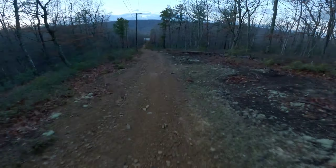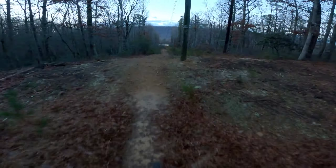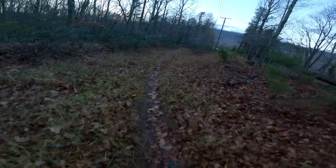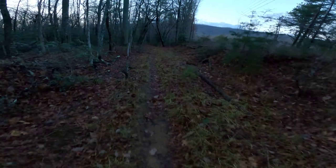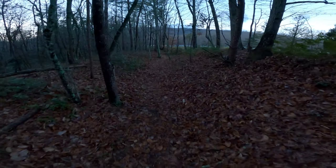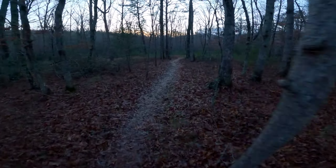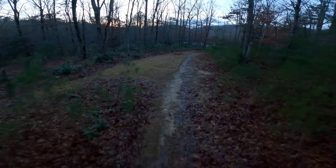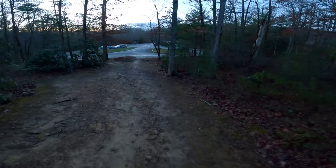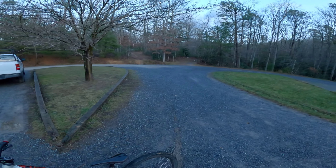Woo! Woah! Woah! That washout is just... man, so spooky riding on the edge of that stuff. And that's been a ride.